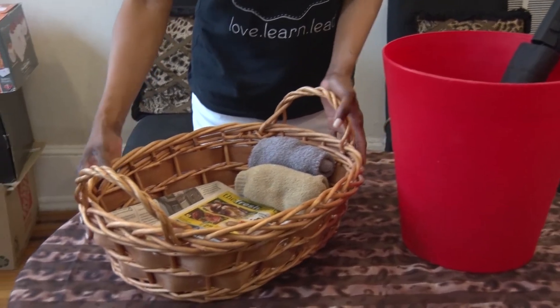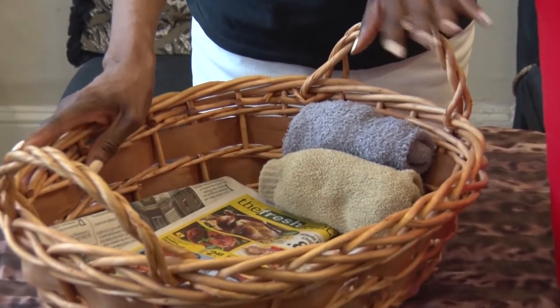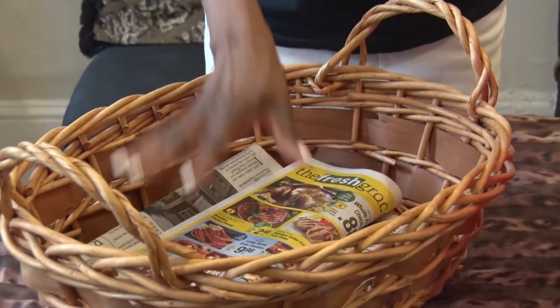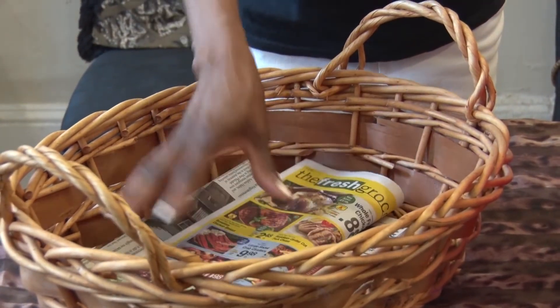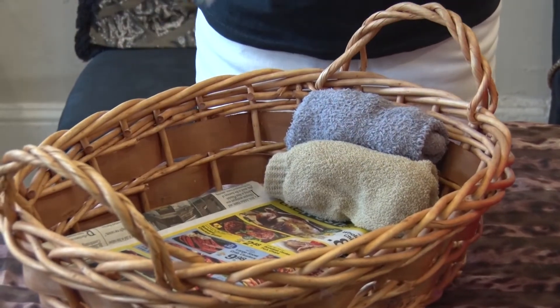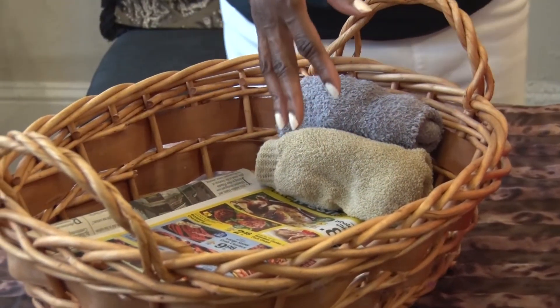This first was a basket — it was actually a gift basket. So how I've repurposed it: you can have it placed by the front door, and when you get those circulars and newspapers you want to read, you can put them there. Or you can fill it with socks or slippers, so when people come in your house they can take off their shoes.